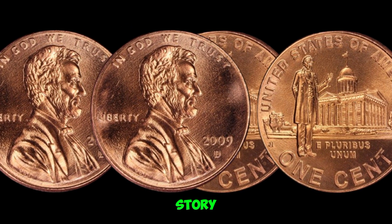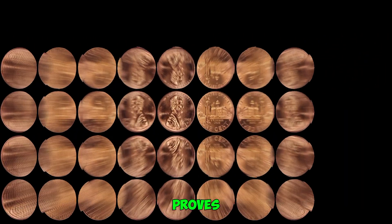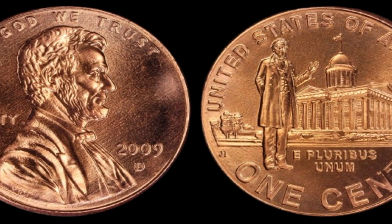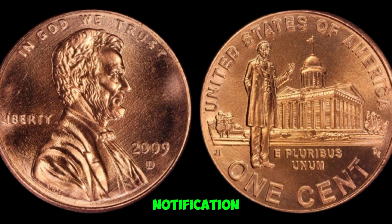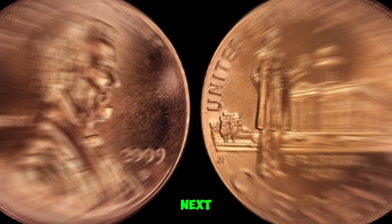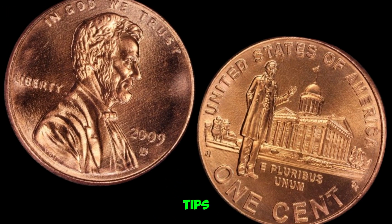There you have it — the story of the 2009 D-Mint Mark Lincoln penny, a coin that proves you should never underestimate the value of spare change. Thanks for joining me on this numismatic adventure. Don't forget to like, subscribe, and hit that notification bell for more coin collecting insights. Until next time, happy hunting. Subscribe for more coin collecting tips and discoveries. Could your 2009 D-Penny be worth millions? Keep searching, and you just might strike numismatic gold.